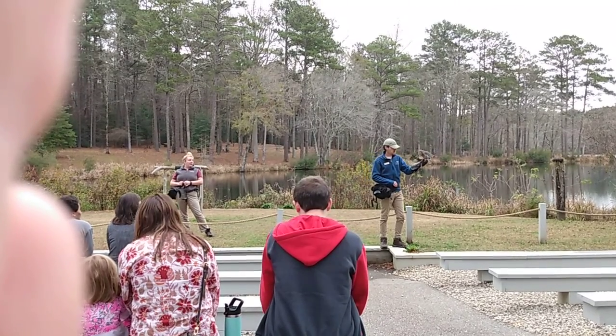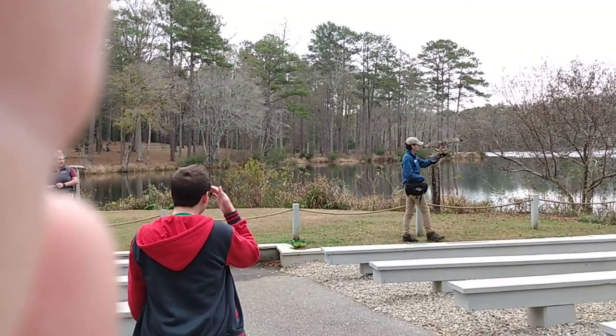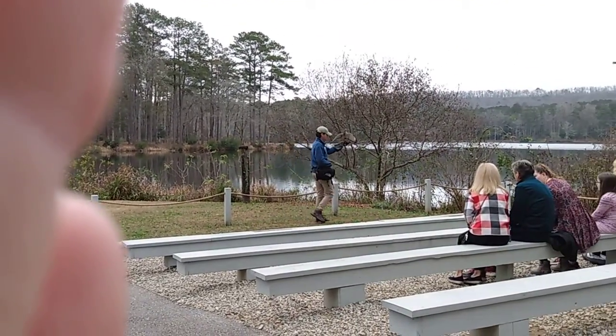I think Dossett has done a lovely job out here. It looks like he's just about out of food, so we're going to go ahead and send him on home. How did y'all enjoy meeting Dossett the broad-winged hawk?